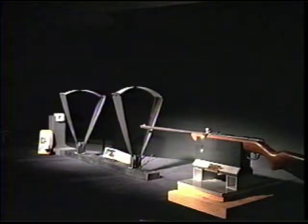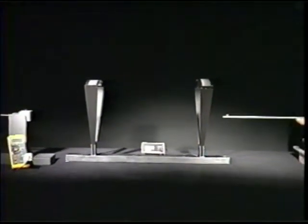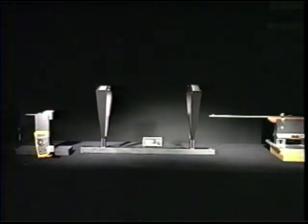Since energy is conserved, the kinetic energy of the bullet must be converted to some other form upon impact with the lead mass. By measuring the change in energy of both the bullet and the lead mass, the conservation of energy principle can be verified.